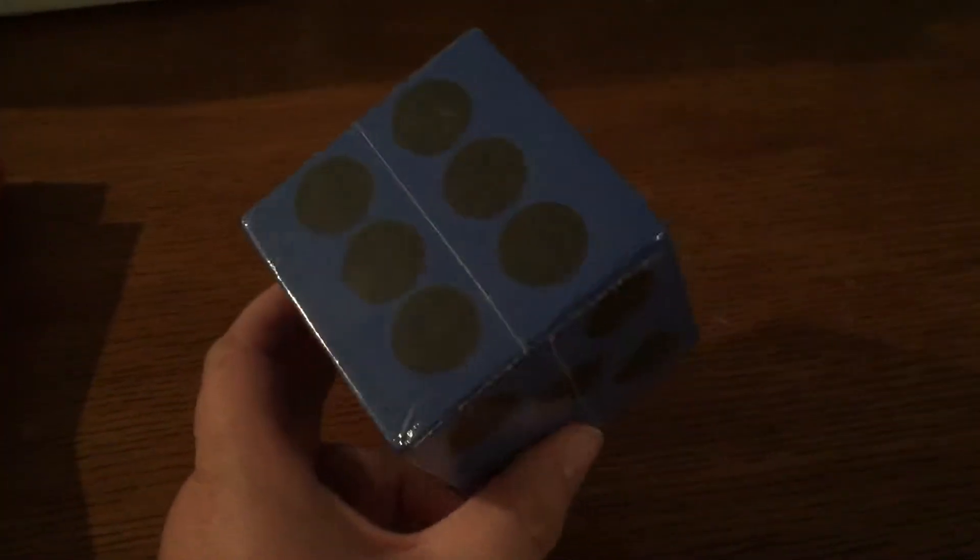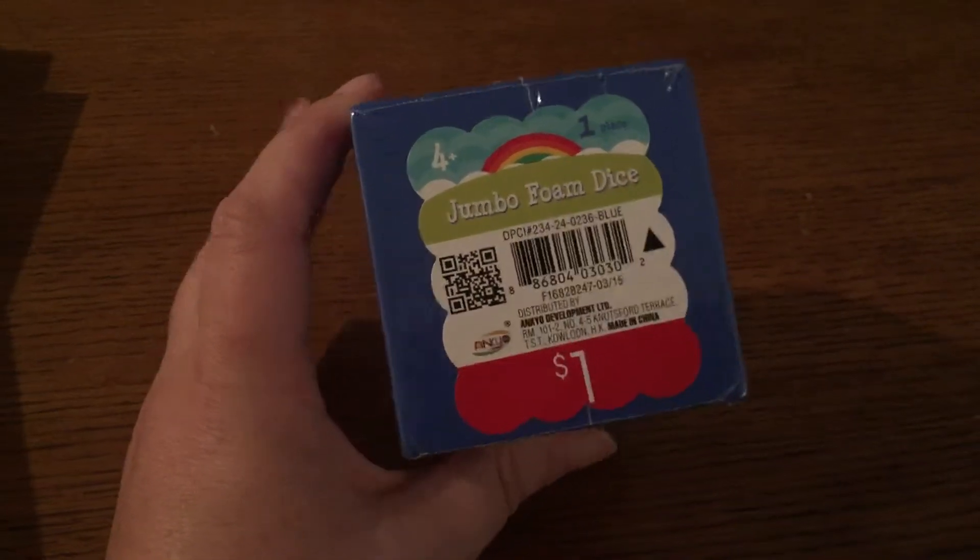I got this at Target earlier today — I forgot to add it into my haul. I got it from the dollar spot. It's a jumbo foam dice. It'll be good for some of the games and activities I have planned.